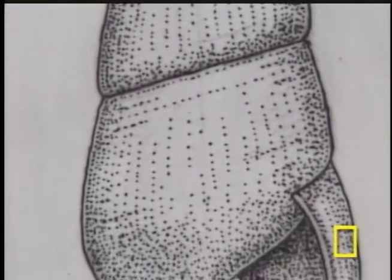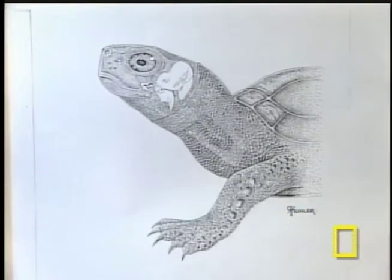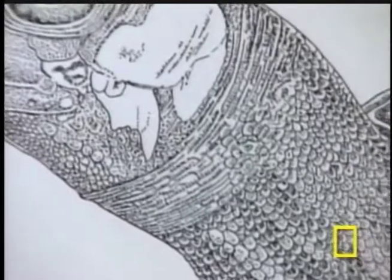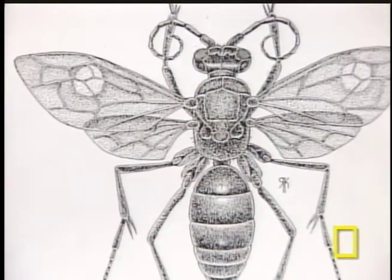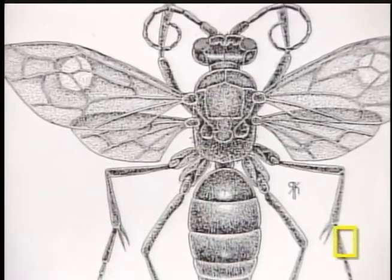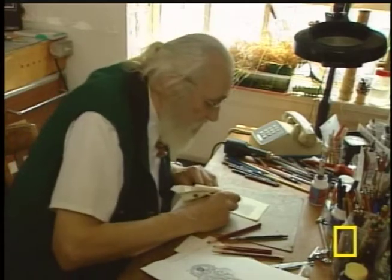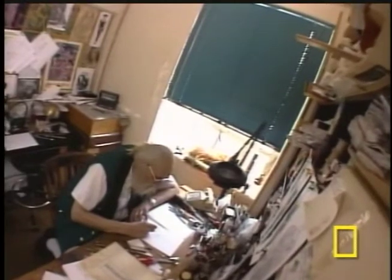On a plain sheet of paper, in just lines and dots, what does it take to draw a turtle real enough to snap? Or a wasp real enough to sting? Rinaldo Cooler is a scientific illustrator. 'I usually do my work in black and white and pen and ink. That's my specialty.'